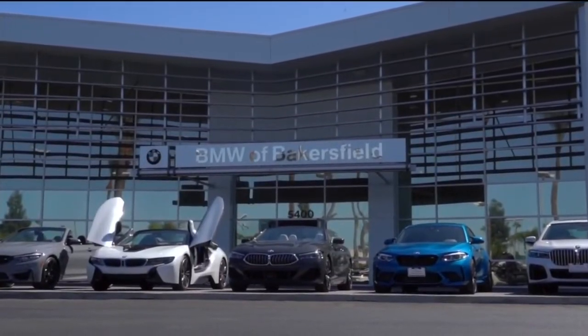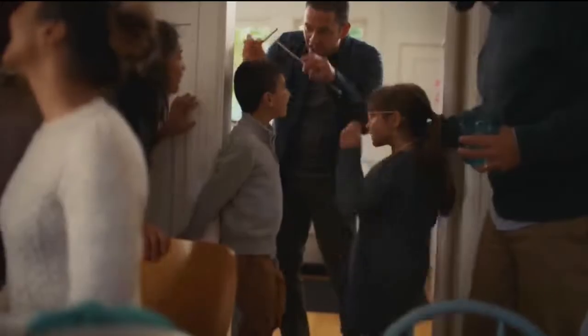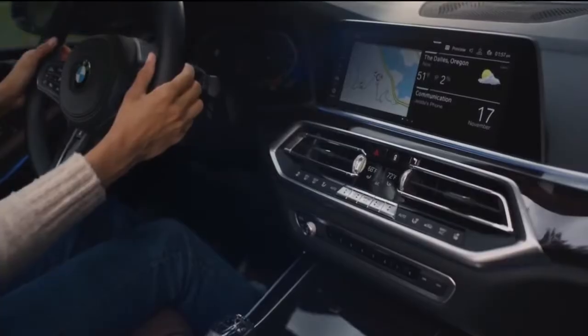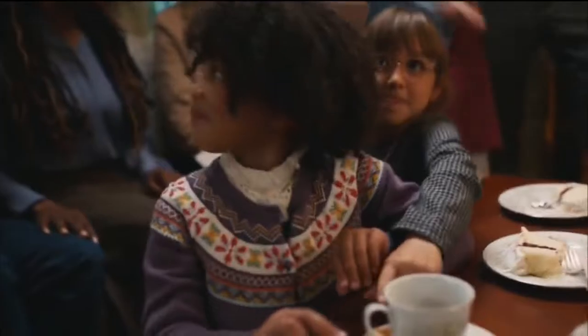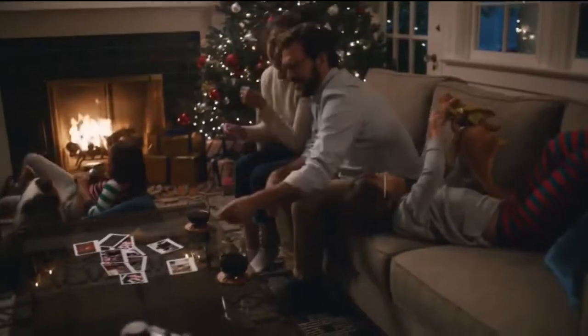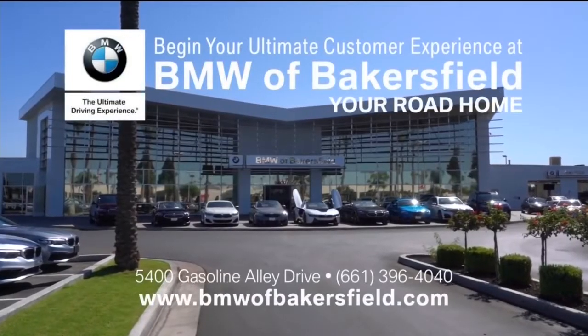The holidays are back again at BMW of Bakersfield, which means it's time to hit the road home — whether you're just cruising a few blocks to your parents' house, conquering terrain, or racing along winding highways in the luxurious X5. The journey should be full of joy. This holiday season make the most of your road home. The BMW Road Home Sales Event — receive a credit of up to $4,500 on select models now through December 2nd.